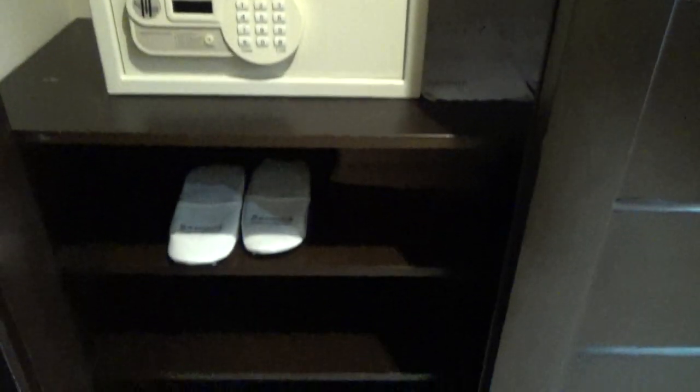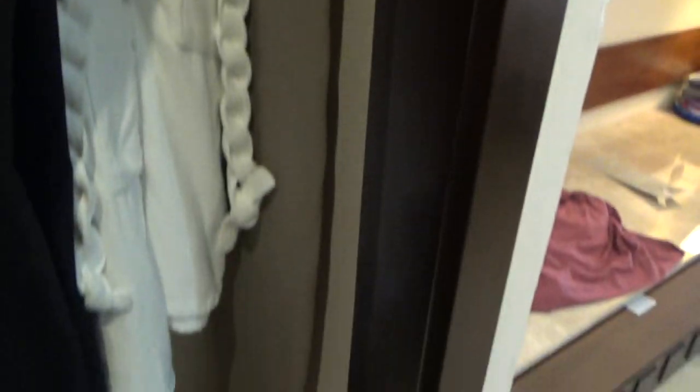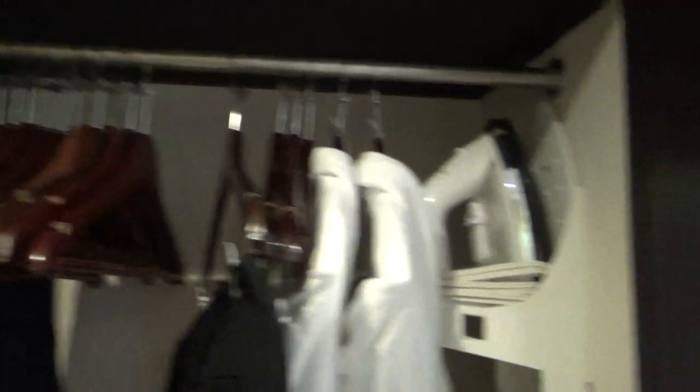First off is your closet. It has a digital safe, slippers, some shelving, an iron, an ironing board, and lots of hangers.